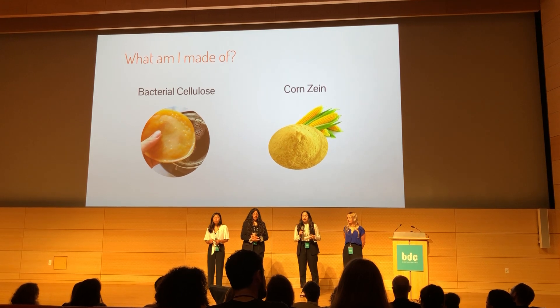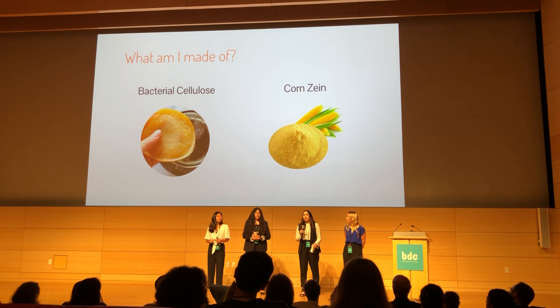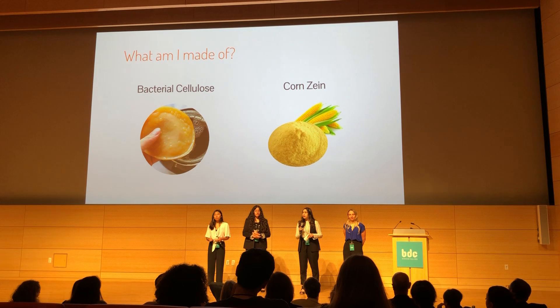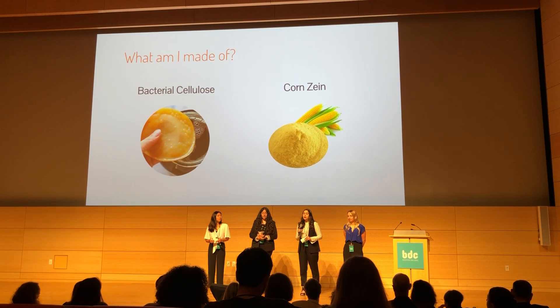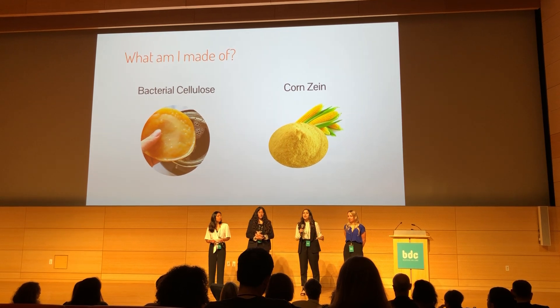Next, we have corn seed, which was used for its hydrophobic properties. We took our bacterial cellulose and treated it with ethanol and water, then added the corn seed to that mix. The corn seed created a hydrophobic layer, and then we dried our bacterial cellulose so that the end product had a water-resistant layer.